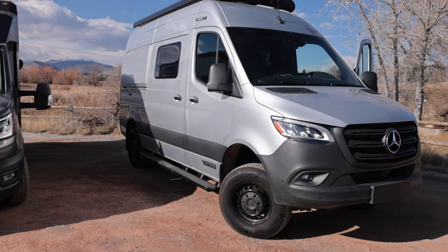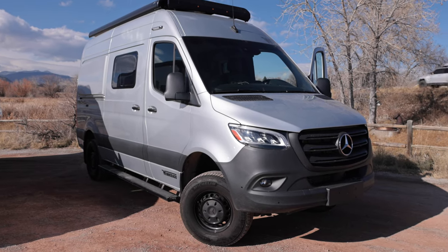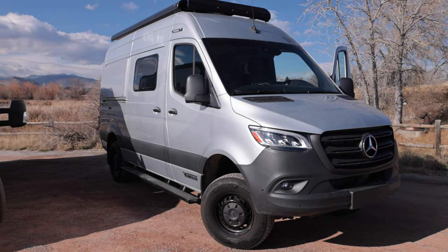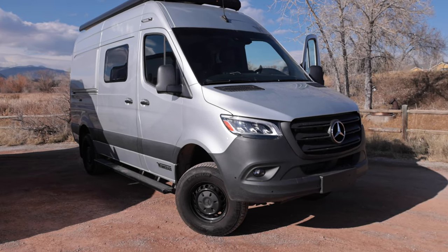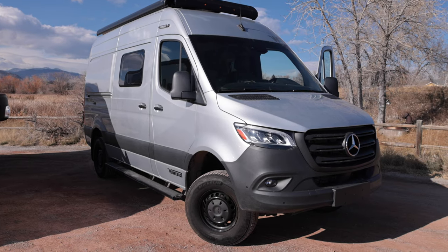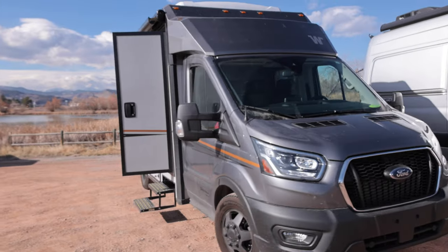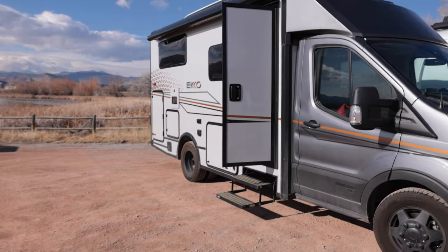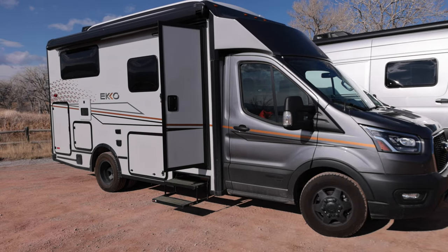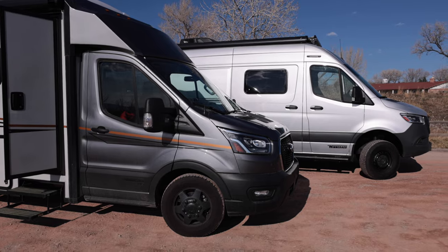The Revel looks really cool — it looks like a space-age van. It just has such a presence, and Mercedes did a great job with the design, making it neat and futuristic. The Transit with the Echo is more utilitarian looking — I would say a little more plain compared to her sister.